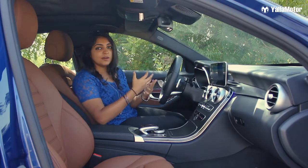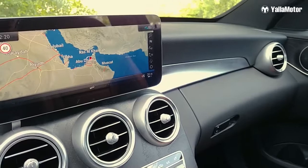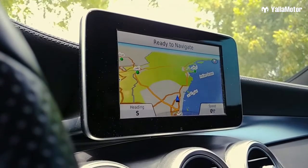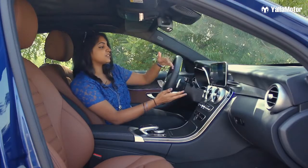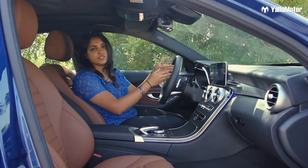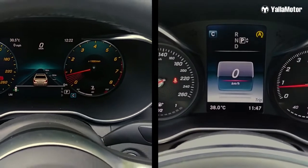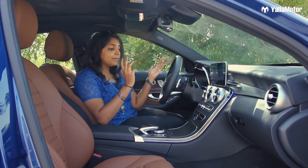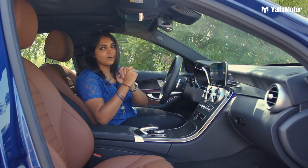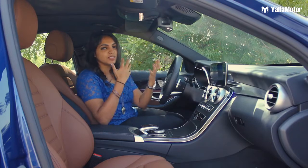What is different in the new blue car compared to the black: number one is the screen — previously it was a 6-inch screen and now it is a 10.25-inch screen. Secondly, the instrument cluster or display gauge is all digital now, whereas before it was partially analog and partially digital. That mainly is the interior difference between the two cars.